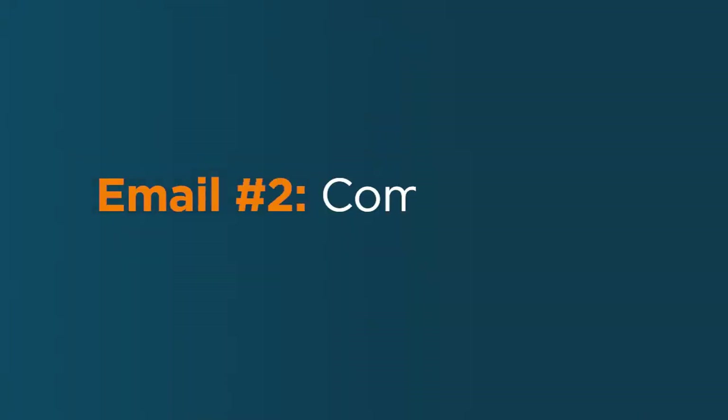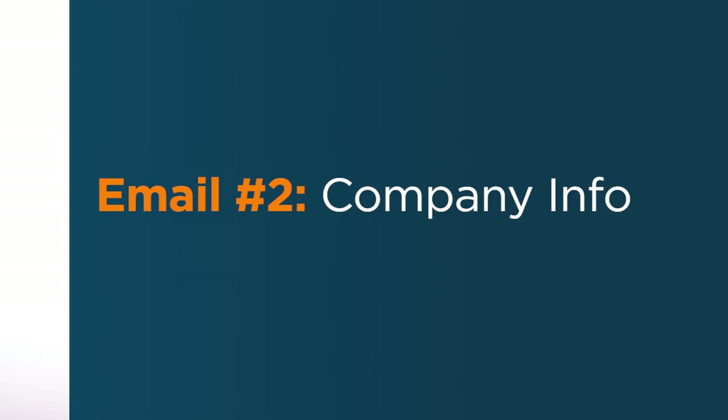This could be a coupon, a special discount, or a free resource. Email number two can be all about your company. Tell them about your business and, more importantly, tell them how you help them. You can share your story and talk about what you do, but keep it relevant to the challenges that your prospects face. This is a great place to use testimonials, case studies, and provide additional resources.